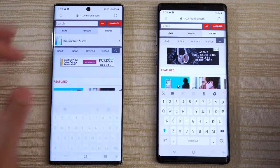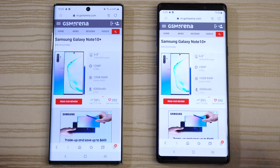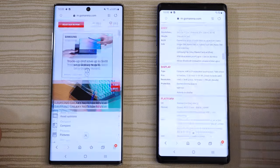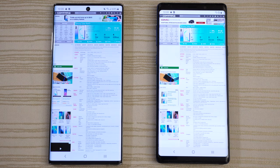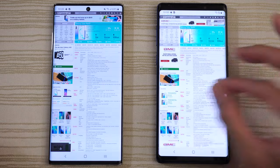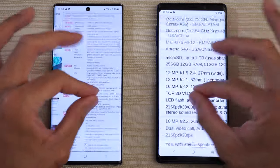We'll go ahead and do a search for Note 10. A little bit faster on the left, as you can see. Scroll through this — nice and smooth. We'll go ahead and click on the desktop version. Very nice performance on both. Pinch to zoom — very comparable performance between the two.